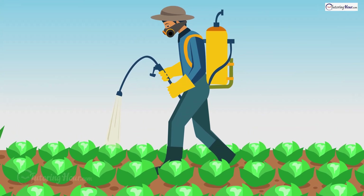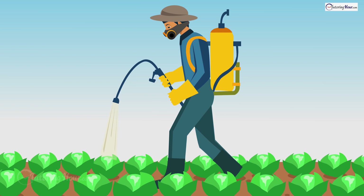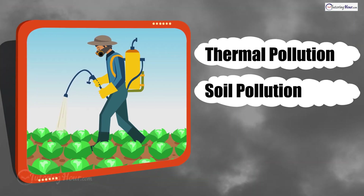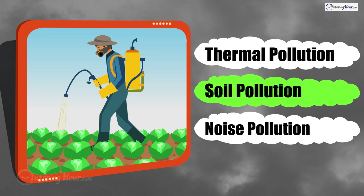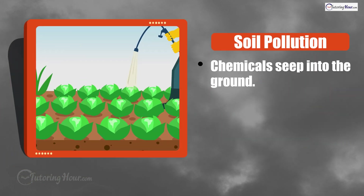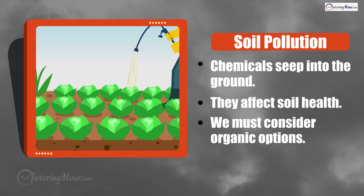Liam sees a farmer using chemical pesticides on his crops. What type of pollution might this cause? Is it thermal pollution, soil pollution, or noise pollution? The correct answer is soil pollution. These chemicals can seep into the ground and affect soil health. It's time to consider organic options.